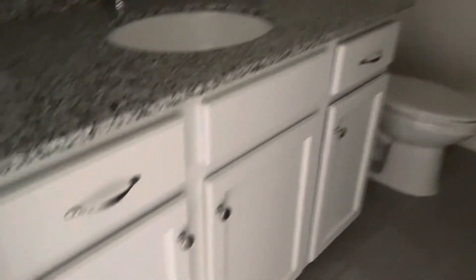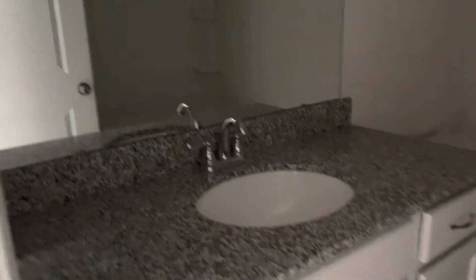There's a linen closet, and then this is the full bathroom — again, a nice-sized vanity, white with a granite counter, and a tub shower.